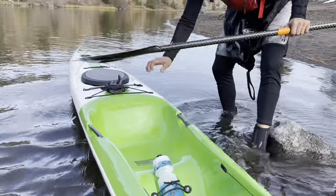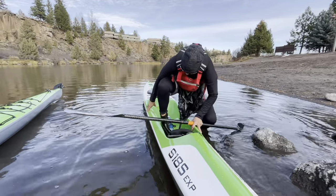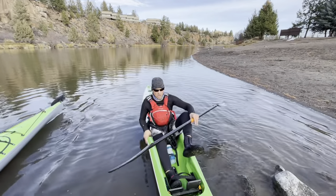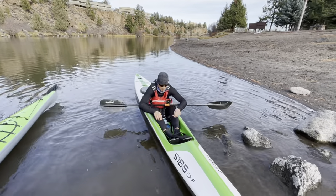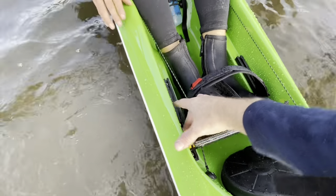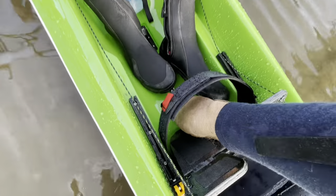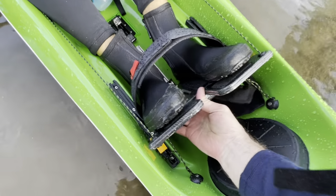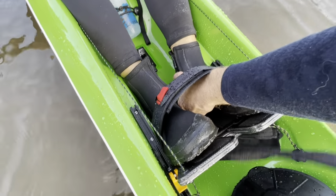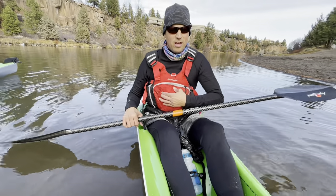Going for it - just getting in. Adjusting the foot pedals: on either side there's a little yellow slipper you slip up, slide back to wherever you need. Now set perfectly. There are no tippy boats - just tippy paddlers. At about 40 degrees out, in the Stellar S18S now. Look at the difference side by side - look at how narrow the cockpit is versus the Nomad.